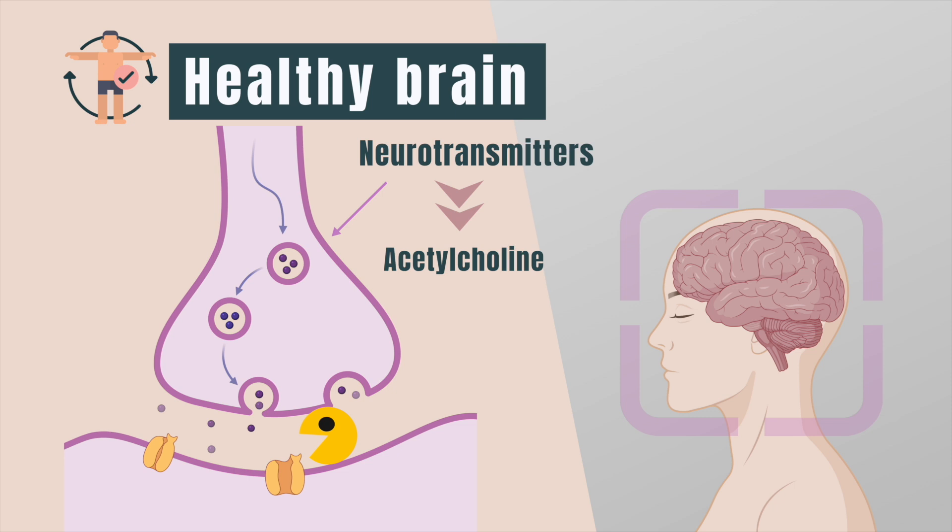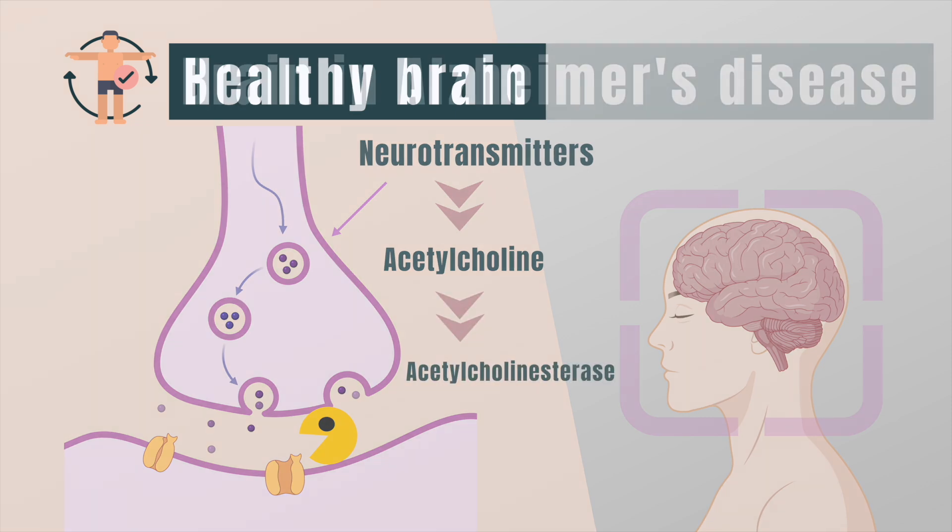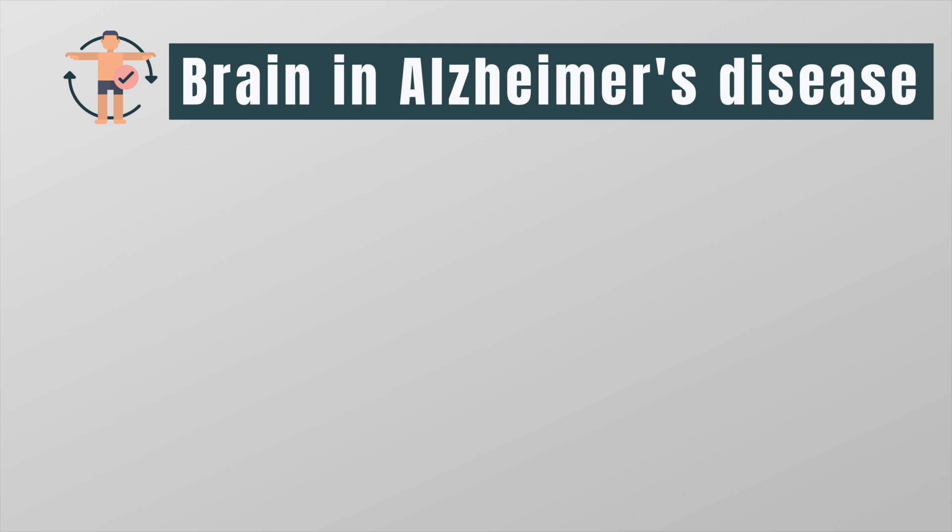This enzyme makes sure that there's always just enough neurotransmitter so that our brains can work perfectly. The name of this enzyme is acetylcholinesterase.